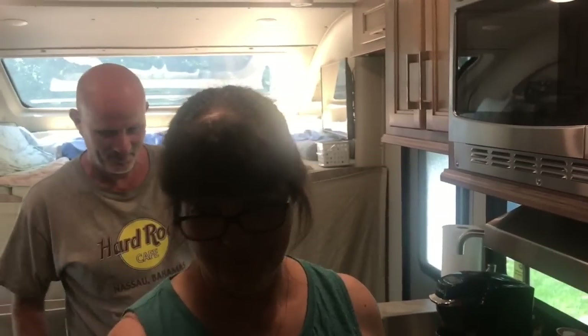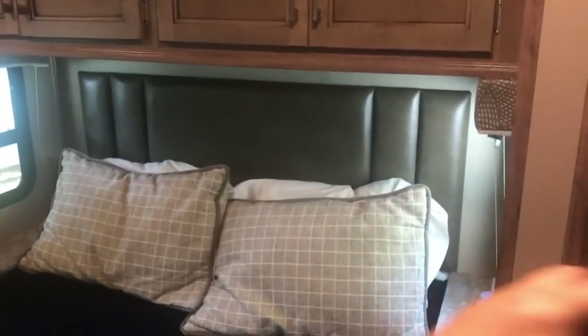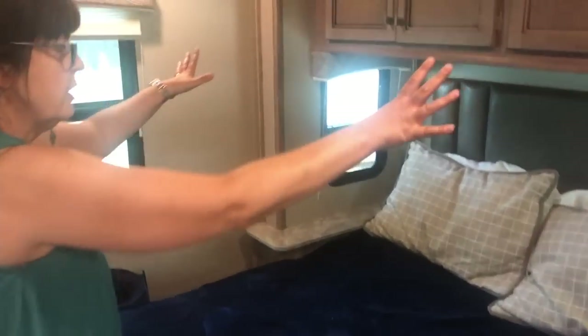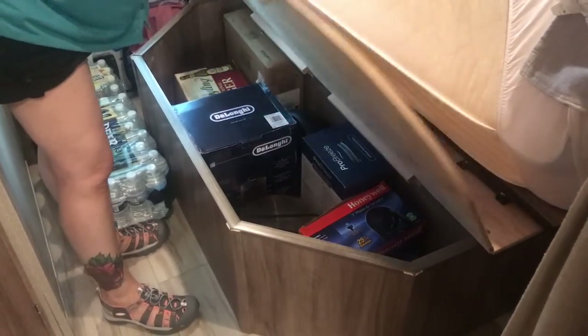The bedroom has a queen-size bed - a short queen, so not quite as long as a regular queen - with storage up above and a nice big closet. There are additional drawers down below. This is also a slide-out, so when the slide comes in the whole wall comes forward significantly - you can't really sleep in the bed with the slide in. There's also extra storage under the foot of the bed.